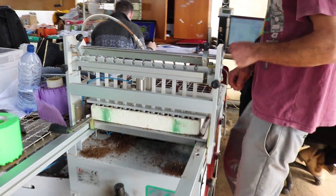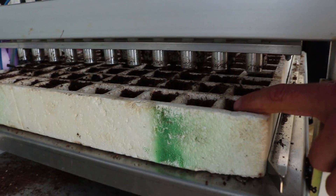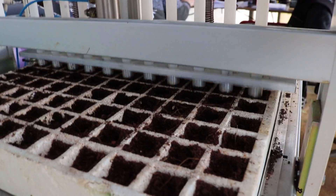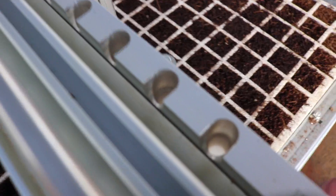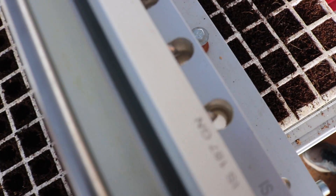It goes like this. First of all it's making the hole, okay? And then it's sucking the seeds from up here and going down inside of the tray. So if the machine doesn't put the soil, you have to do it manually.